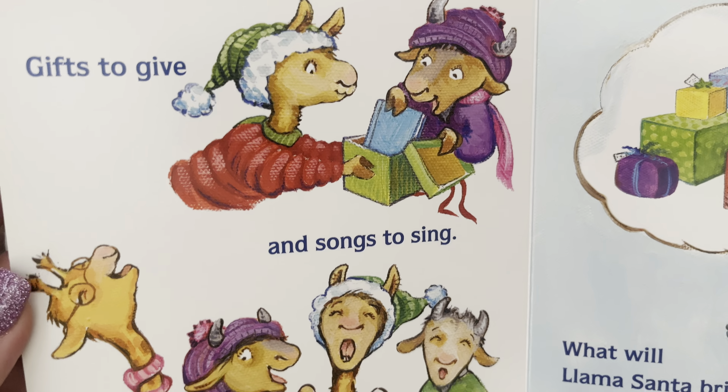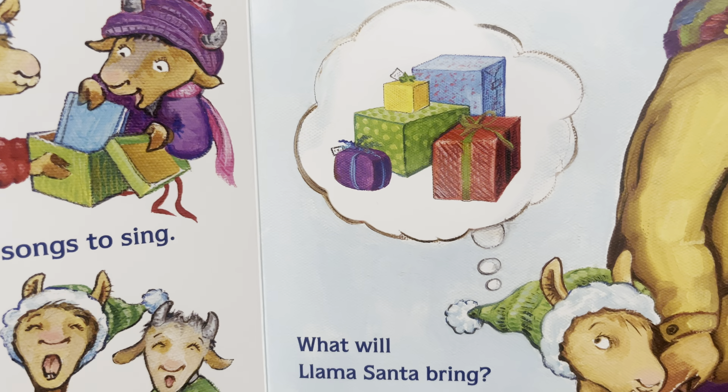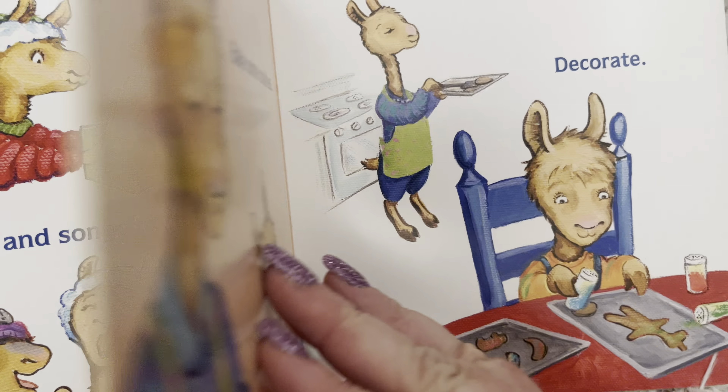Gifts to give and songs to sing. What will Llama Santa bring? Hmm, I wonder.